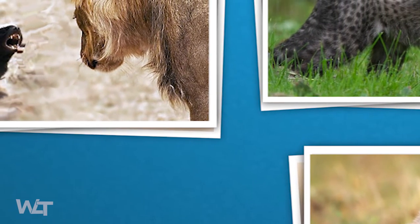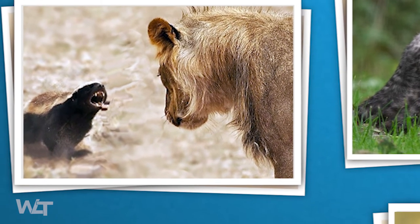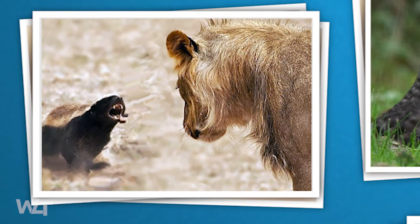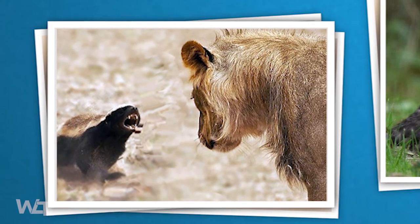The amazing thing about this phenomenon is that because evolution happens at random, at some point a cheetah simply happened to be born with a gene that made it look more like a honey badger than other cheetahs, and that gene kept helping that cheetah survive.